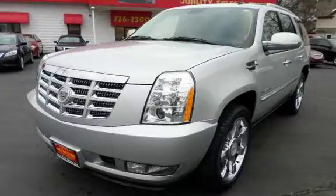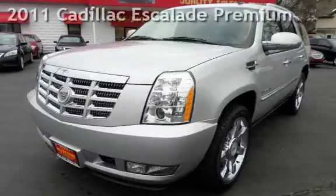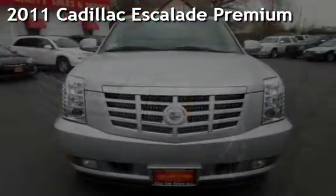With over 20 years in business, you can buy your new vehicle at the Car Store. Presenting a pre-owned 2011 Cadillac Escalade Premium.